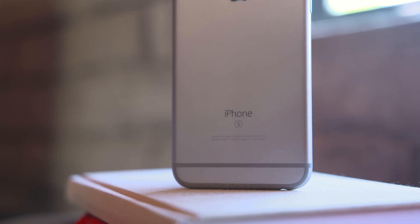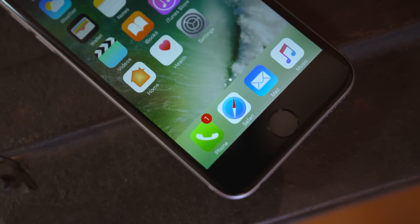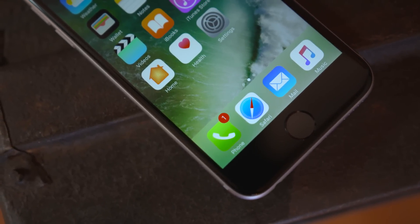Well, up until now that wasn't possible, but thanks to a new feature in iOS 10, you can finally get rid of most of the apps you'll never use. Let me show you.